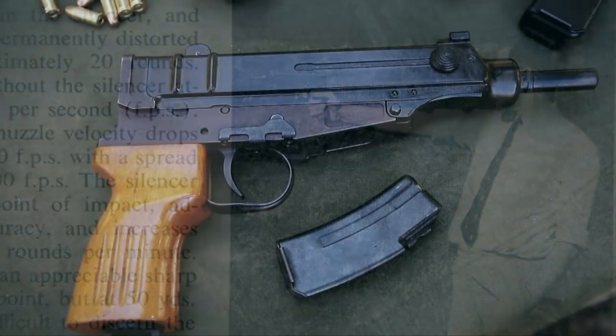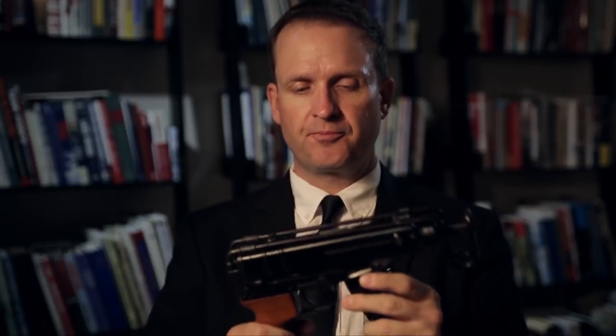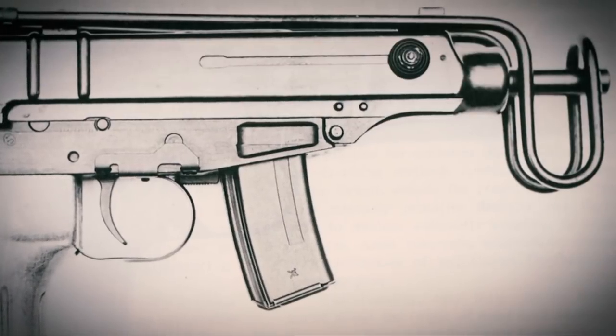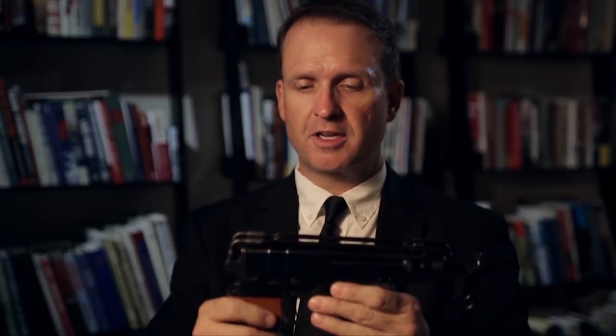The VZ61 feeds from detachable box magazines — there are 10-round and, as in this case, 20-round capacity magazines. It is equipped with a folding buttstock that folds over the top of the weapon, so the operator can fire it from the shoulder if necessary, or close the stock to use it as a pistol, or so that it can fit in a holster and be more compact.